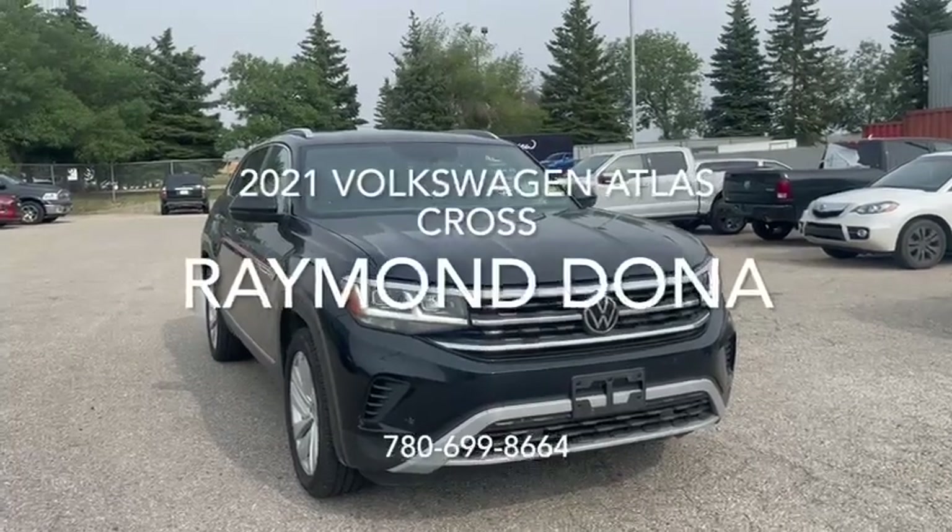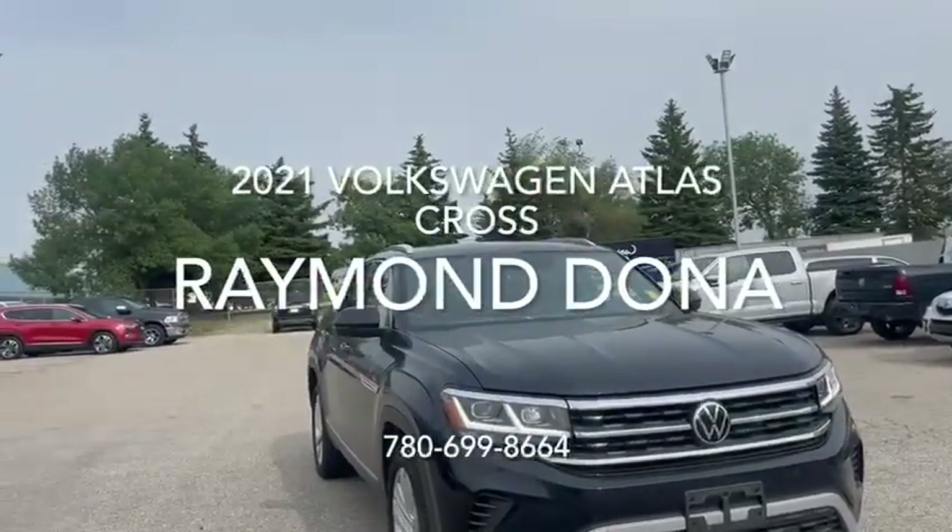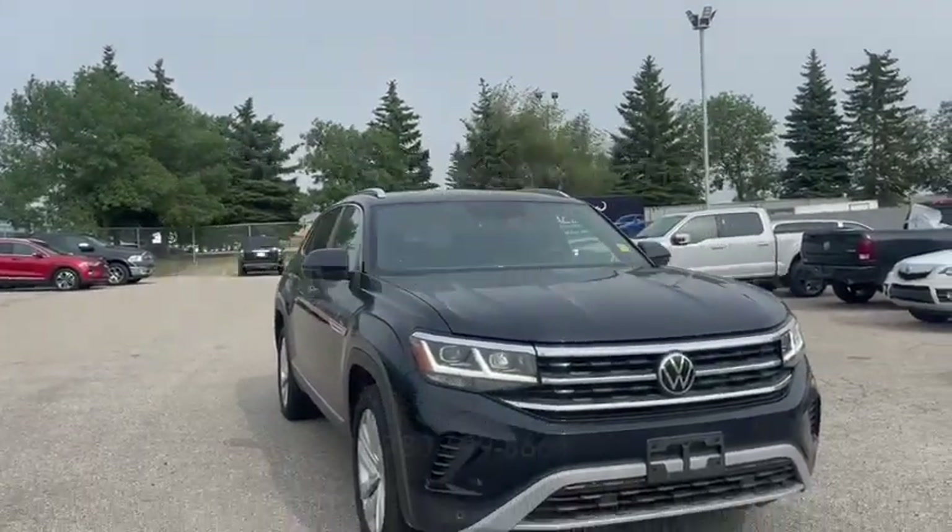Hey, it's Ray here from Safiaco, and here is the 2021 Volkswagen Atlas Cross.